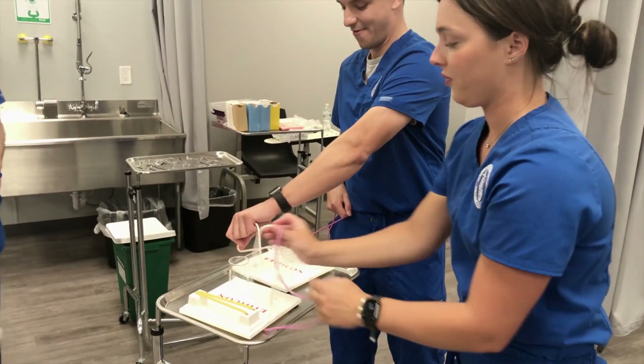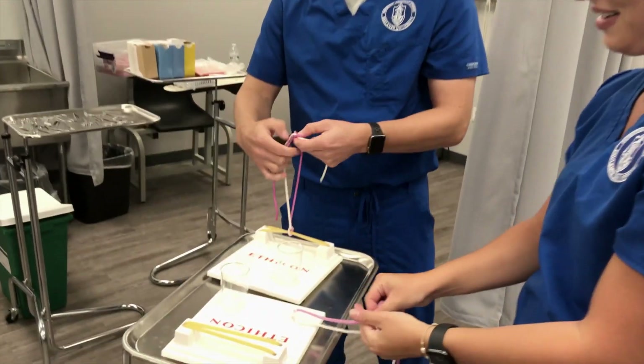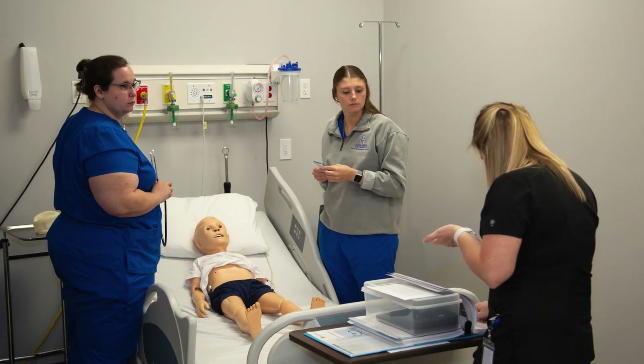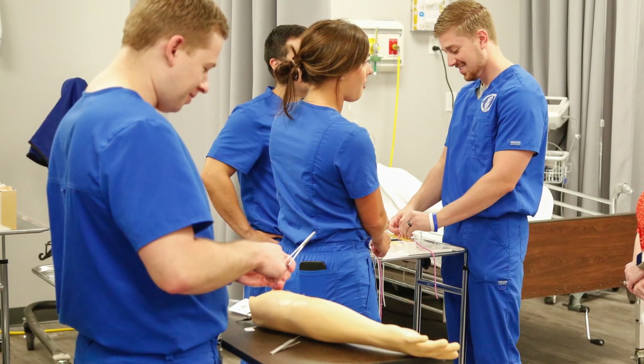The simulation lab allows students to work in a triage and critical care environment. Set up like an actual hospital, the sim lab gives the students as close to real-world experience as possible in a simulated setting.